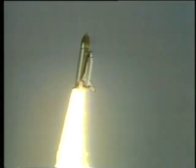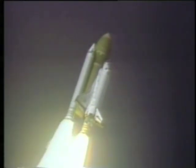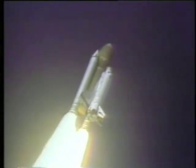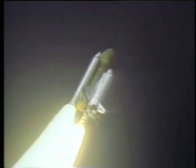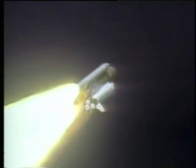The roll maneuver was initiated at 7.724 seconds and completed at 21.124 seconds. The main engines were throttled back to 65% at 35.379 seconds for about 16 seconds in order to alleviate loads during maximum dynamic pressure. Velocity was 2,257 feet per second, altitude 4.3 nautical miles. The engines were then throttled up to 104% at 51.919 seconds.